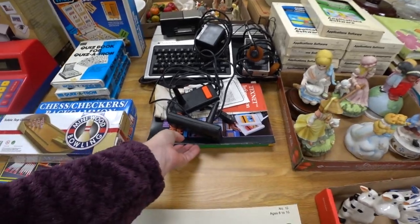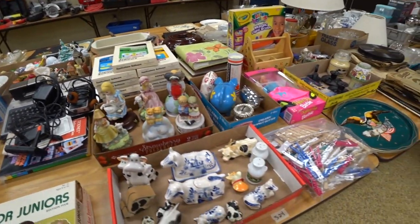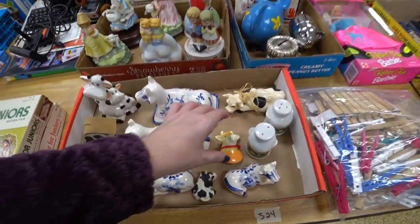There was like a vintage educational type of system. We did look that up, but it didn't appear to be really worth a whole lot.